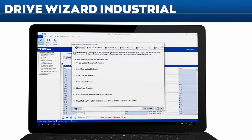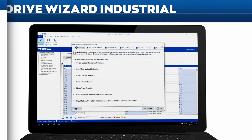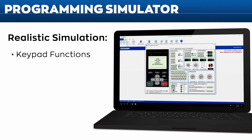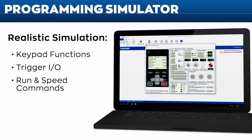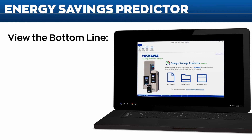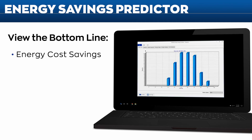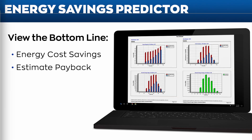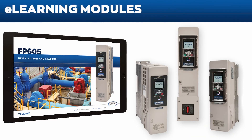Like Drive Wizard Mobile, Drive Wizard Industrial allows programming the drive without three-phase power. The FP605 programming simulator gives you a realistic feel for how the drive keypad works — you can trigger digital inputs and outputs and provide run and speed commands. Yaskawa's energy saving predictor shows how much money you can save with the FP605 and estimates the payback period on drive investment. An e-learning module is also available for FP605 startups.